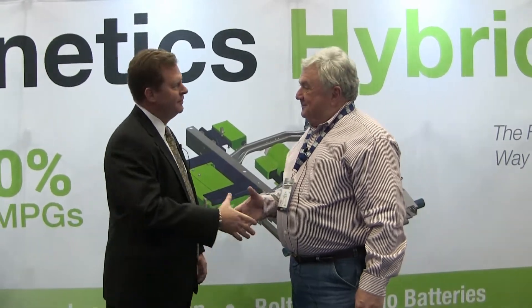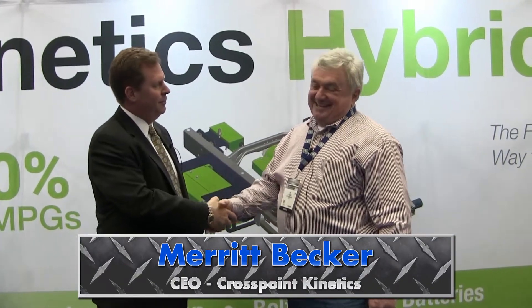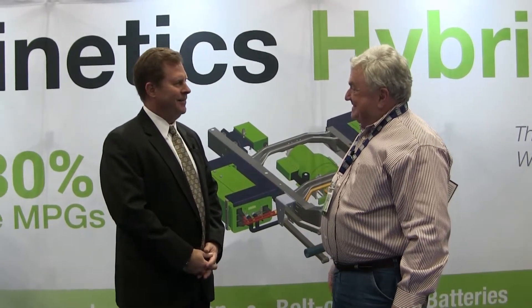Joe Hughes with Merritt Becker of Crosspoint Kinetics, based out of Indianapolis.